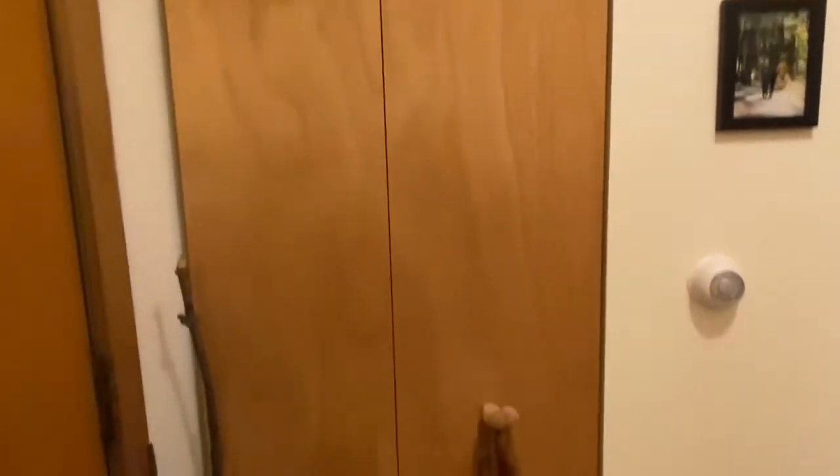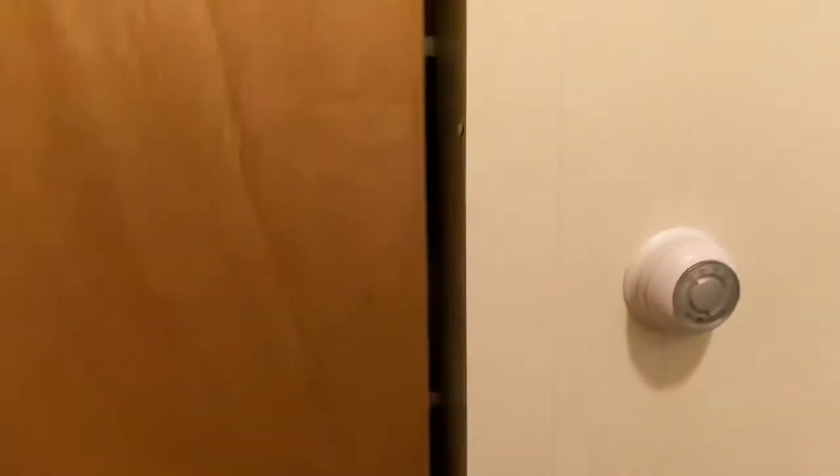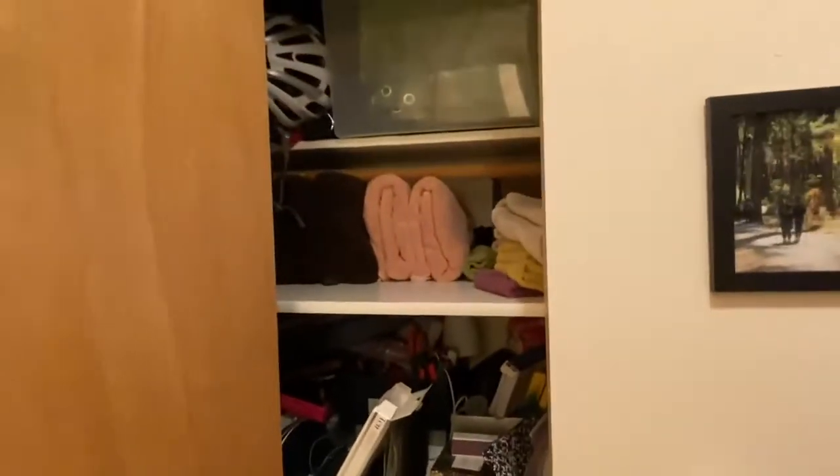To the left of the door is a hall closet. Good storage here.